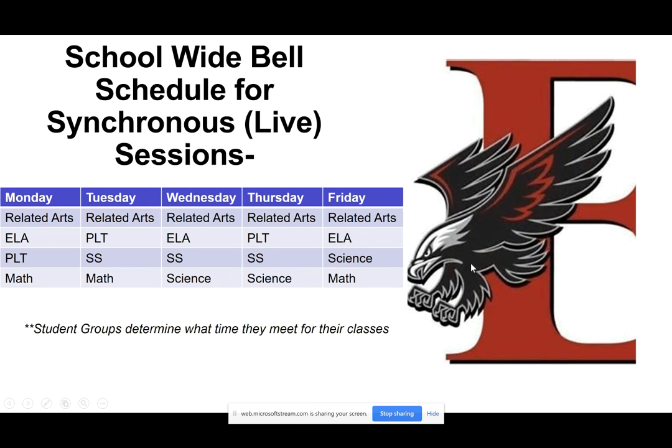We have six periods in the day, and two periods of the day you won't have a live session. That is the time where you can work on your asynchronous lessons or work that your teachers have assigned for you to do on your own time. This is just a sample — your student grouping determines what time you're going to meet for your classes, and I'm going to show you how you can be prepared for that and know where to find that.